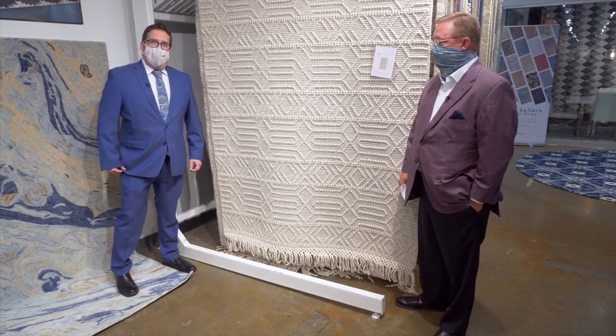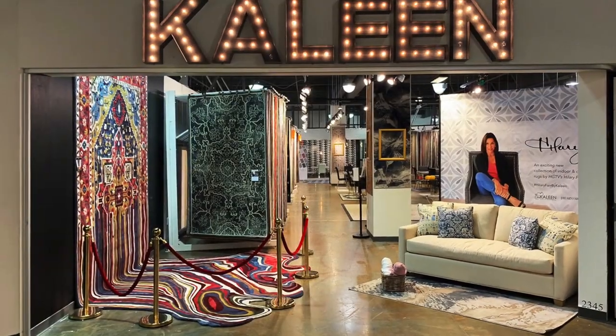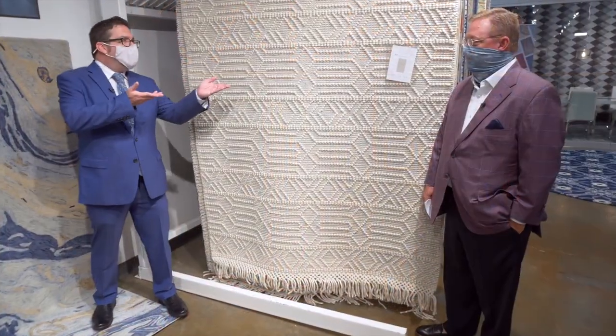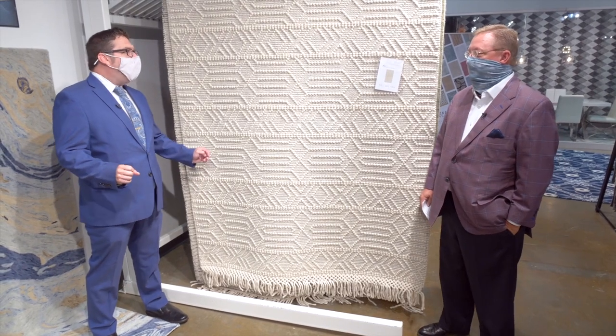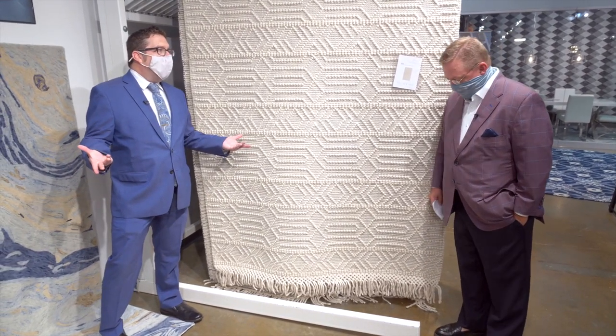Hi, I'm Thomas Lester for HFN in the Colleen Showroom at High Point Market. We're in Showplace, space 2345. Joining me is Colleen's Blake Dennard. Blake, how are you? I'm very good, Thomas. Thanks for coming today. Of course, my pleasure. Blake, I understand you've got a lot of really cool new introductions for the buyers and designers that are here at market this week.